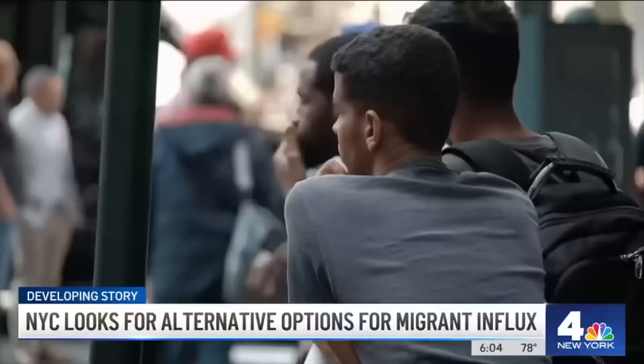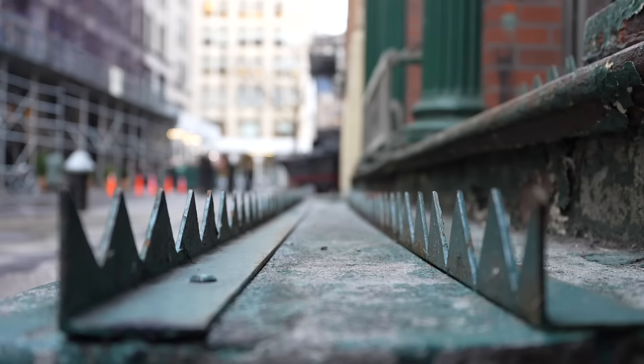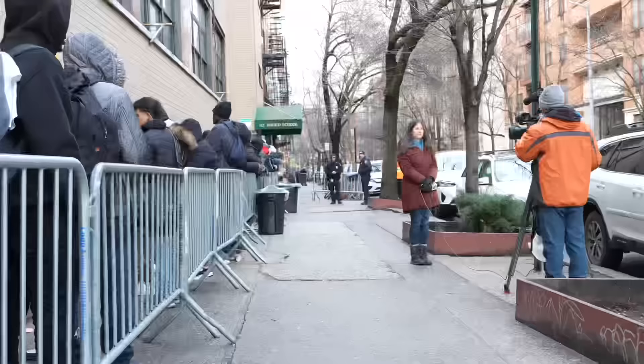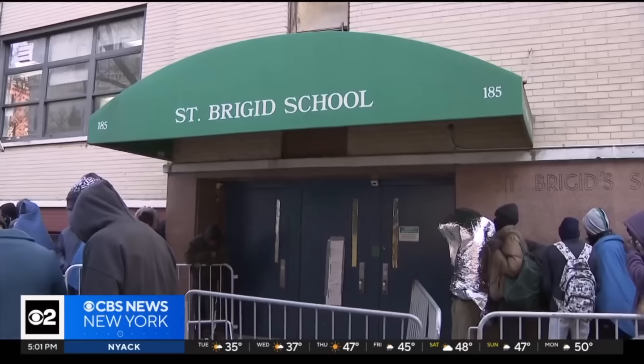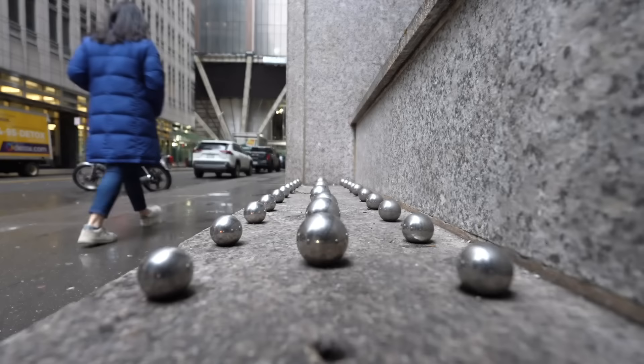Why are there spikes welded to the top of this pillar, and why are they across the street from a shelter for asylum seekers? Hundreds of migrants are approaching five days of sleeping outside a midtown hotel. Folks are homeless, they've got to go somewhere. It's like what you would do for pigeons — it didn't seem right. There are long lines at a re-ticketing center for asylum seekers as they look for a place to stay. It's a display of poverty in the middle of one of the richest areas in the city.